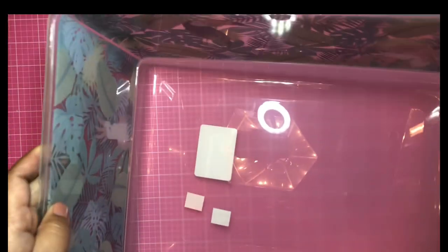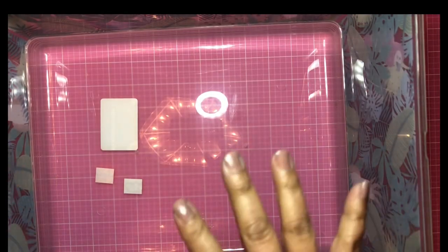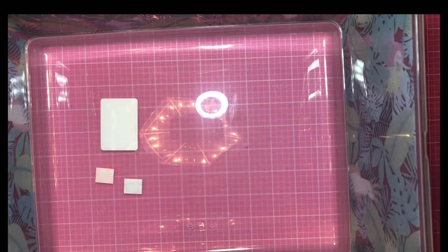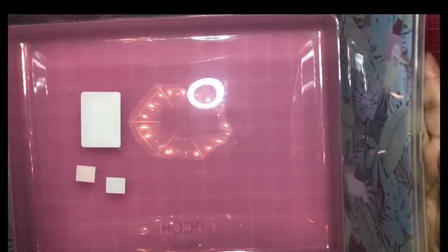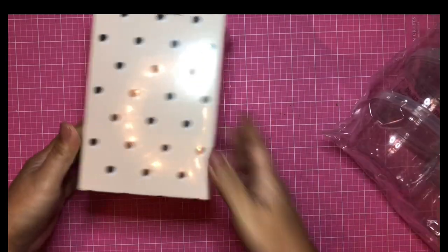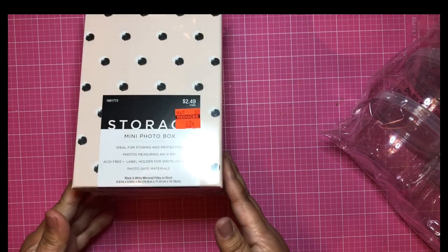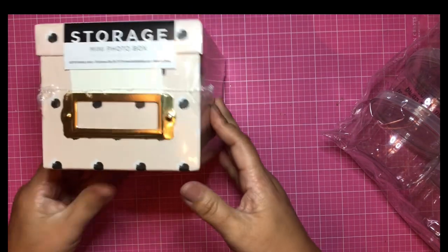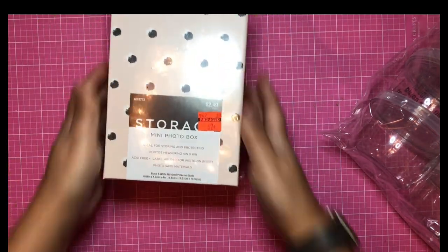Just a quarter more than Dollar Tree, so definitely check out the clearances. This mini photo box was 62 cents — really cute, small, pink with black polka dots, and I love it.